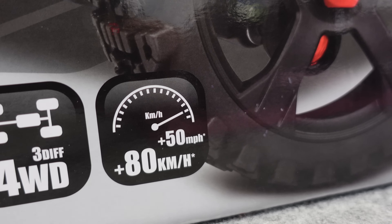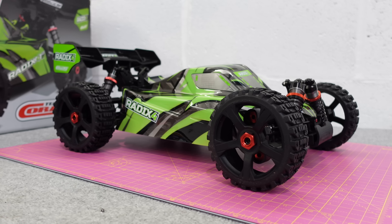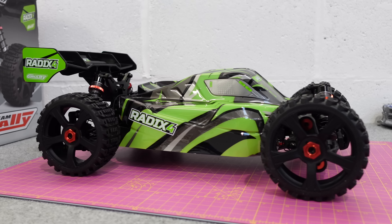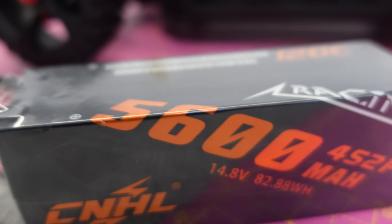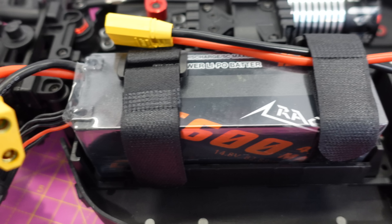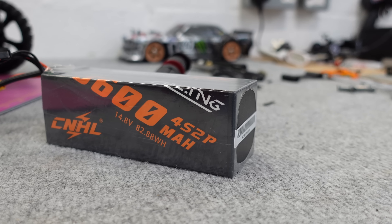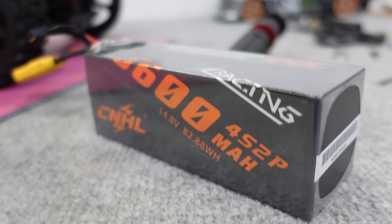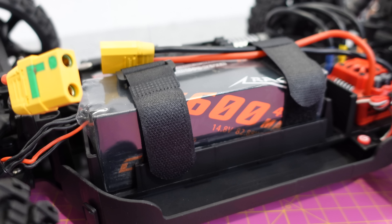It claims 50mph — there's a little star next to that, so that'll be with the correct gearing. We'll speed test it; I think it's good for about 35, maybe 40mph. The battery I'm using today is a 120C, 5600mAh 4S from CNHL — fits in that battery tray perfectly. I'll leave a link to them in the description. If you're in the UK, CNHL now have a UK warehouse with 24-hour shipping in most cases, and these are good value for money.